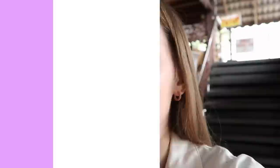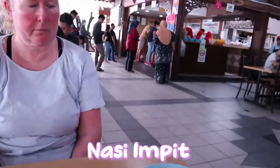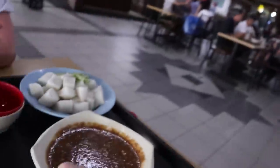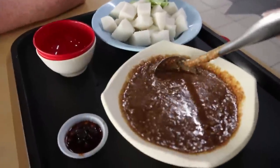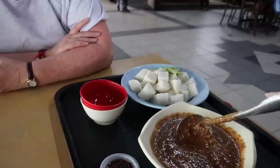We've got cubed rice — nasi impit. It's very special. As you can see, it's so congealed, like very soft. And then, oh my gosh, look at this — this is the special peanut sauce. This is probably what makes the satay so fantastic. And then we've got some extra little chili bits if it's not spicy enough, because this isn't really meant to be spicy.